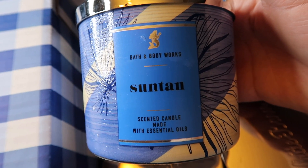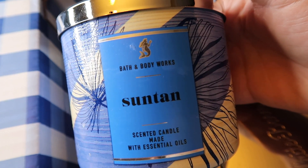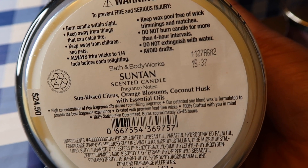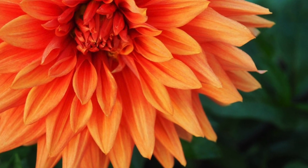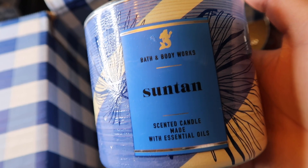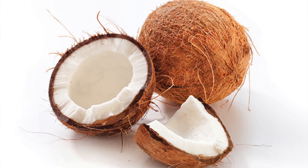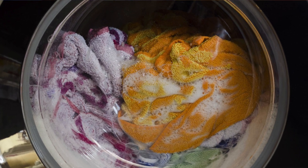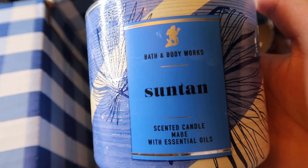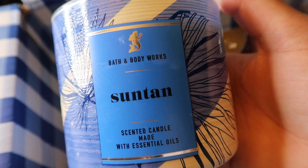The first candle is Suntan. I'll not be on video for this haul, so it'll be real quick. The notes are sun-kissed citrus, orange blossoms, and coconut husk. You really smell that orange blossom, which I absolutely love in fragrances. You smell the citrus too — it's a very fresh, fruity scent with a little bit of coconut. It almost smells like a fresh, clean, laundry-floral scent — like an orange blossom dryer sheet. It smells so good.